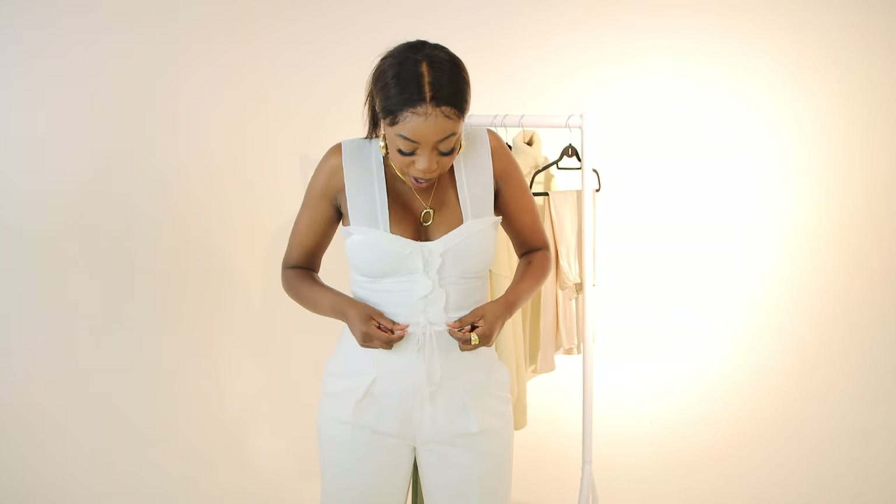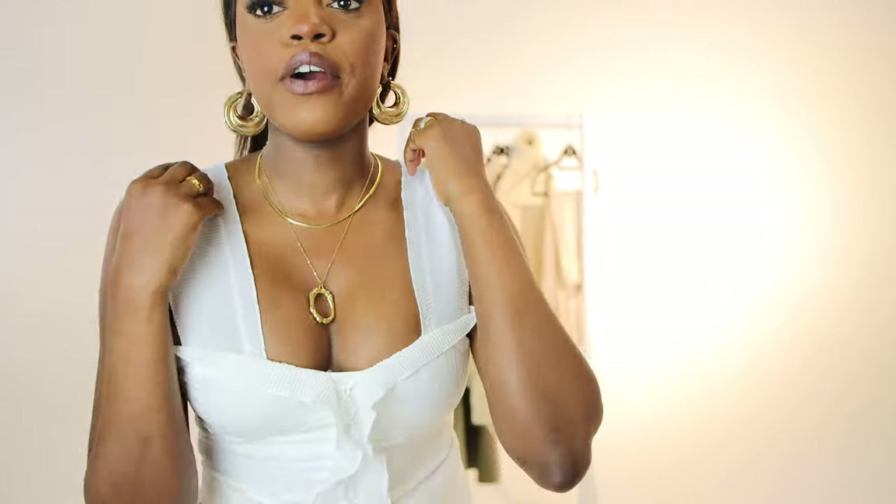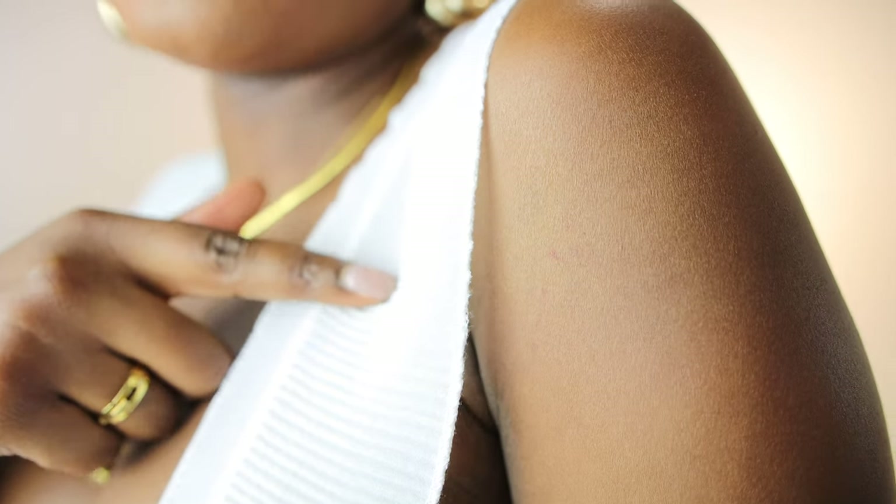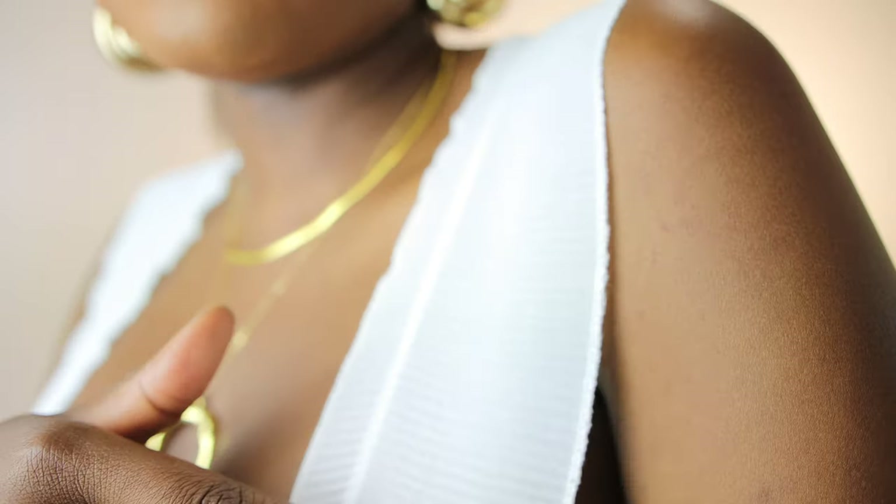The first piece I want to show you is this really beautiful, cute white top. I'm going to come in close so you can see it up close and personal. It's got these really thick straps that are elasticated, and they also have this really gorgeous detailing — it's like a plissé type of detailing here. I think this top is so cute.